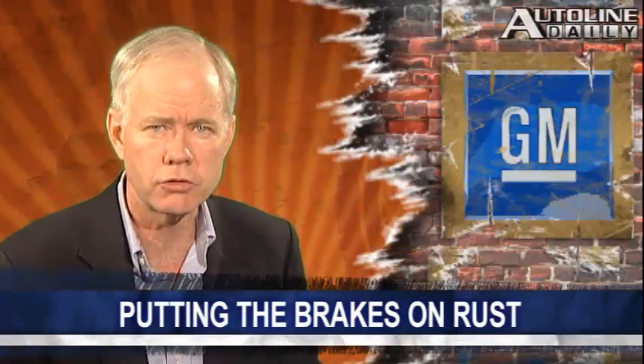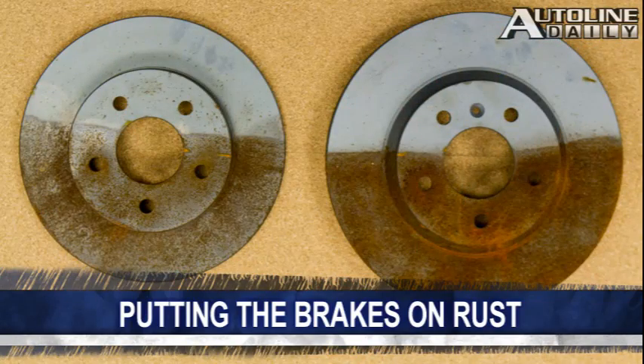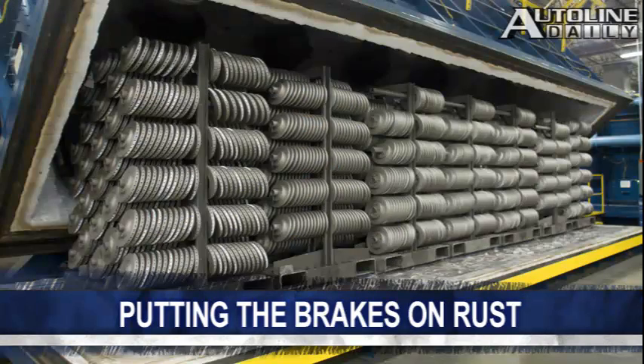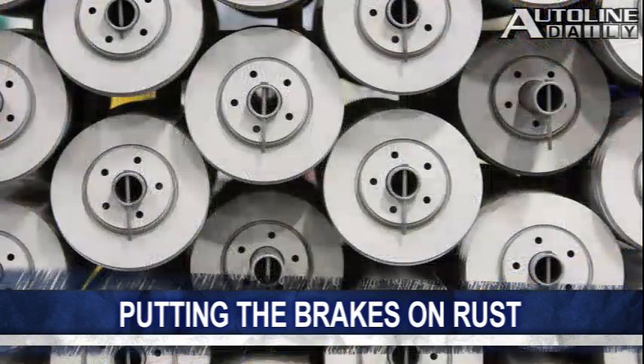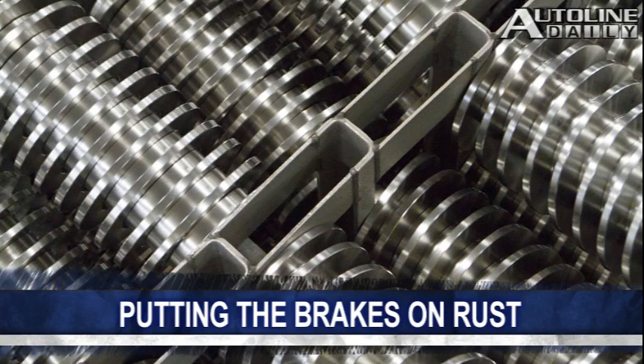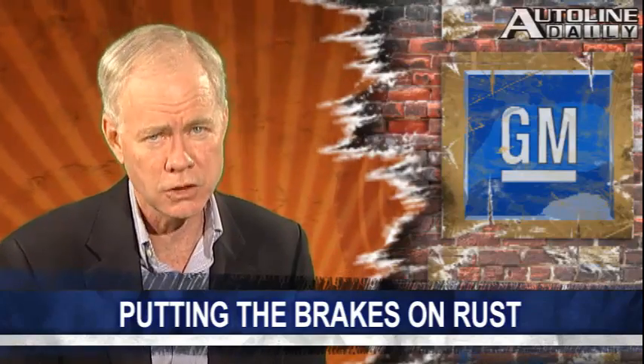GM engineers have developed a new treatment for brake rotors that prevents rust and doubles their life expectancy. This can save drivers big bucks over the life of their vehicle. The process is commonly used on powertrain components and is called ferritic nitrocarburizing, or FNC for us non-chemists. It involves a massive oven and lots of heat — rotors are baked at 560 degrees Celsius, that's about 1,040 degrees Fahrenheit, for an entire day. During the process, nitrogen atoms bond with the surface of the steel, making it stronger and less prone to rusting. GM is aiming to have FNC rotors on 80% of its U.S. models by 2016.